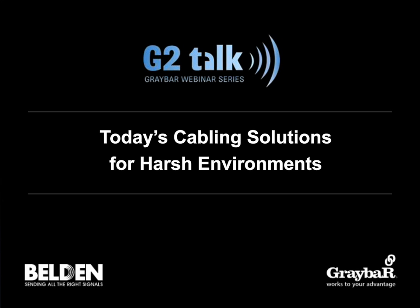On the bottom of your screen, you'll see a box for Q&A. Feel free to submit questions throughout the presentation, and we'll address as many questions as time permits at the end. Our GT Talks are all archived on graybar.com, so you'll be able to view this and previous presentations online at your leisure. We'll also send a PDF of the slides tomorrow.